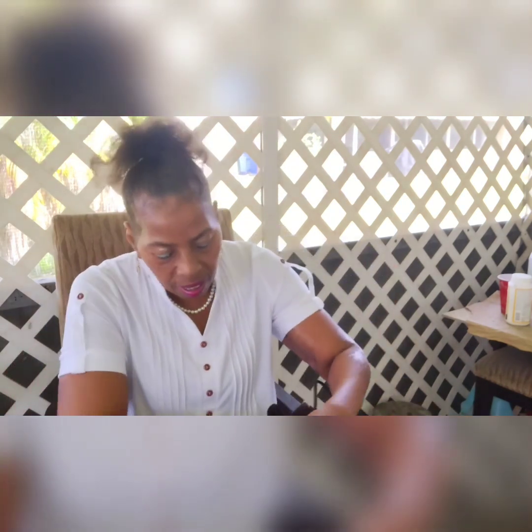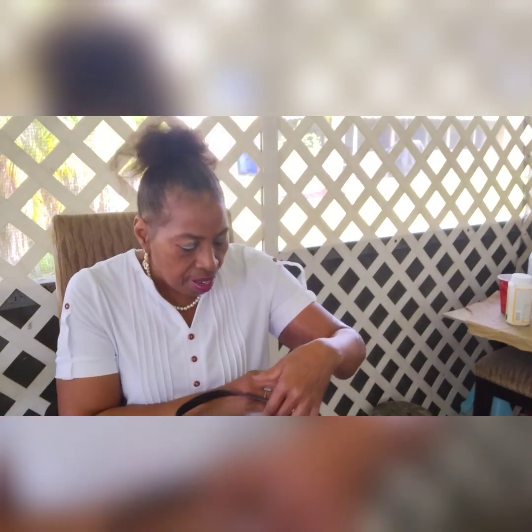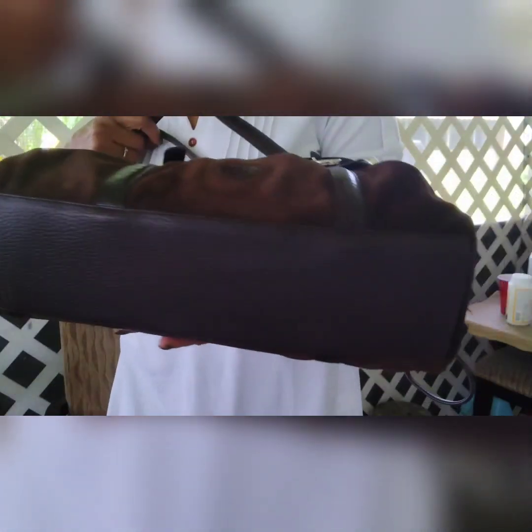This bag has a magnetic closure. I'm going to cinch it to bring it in some. You have the Brighton logo and heart charm right there — very, very cute. Very nice bottom. This is leather and suede material, and I keep it in the dust bag.